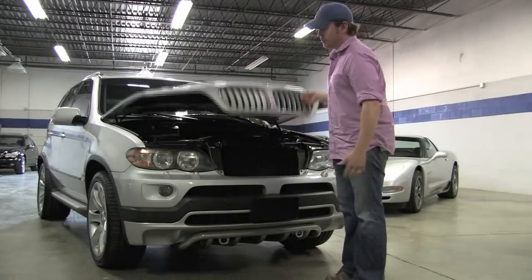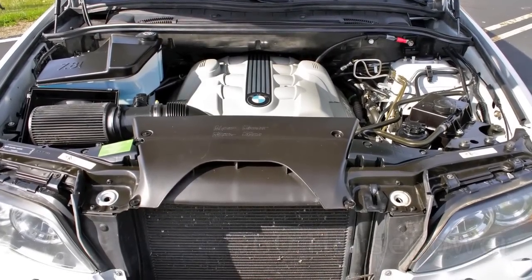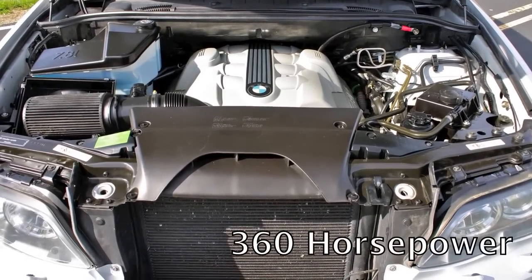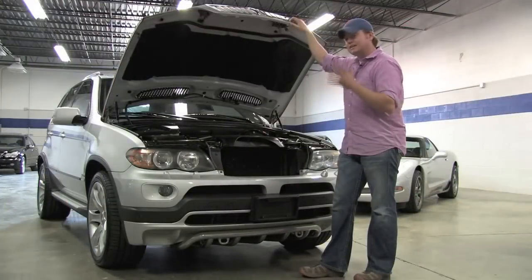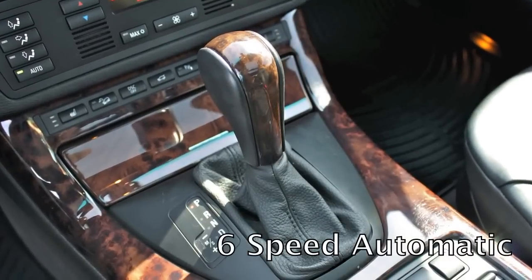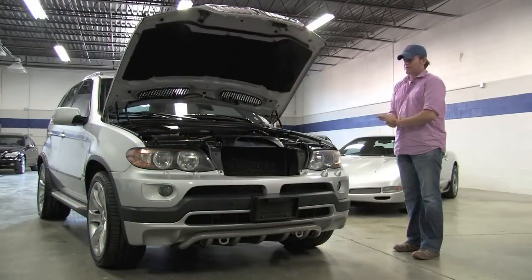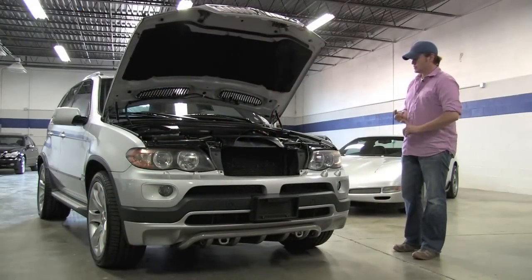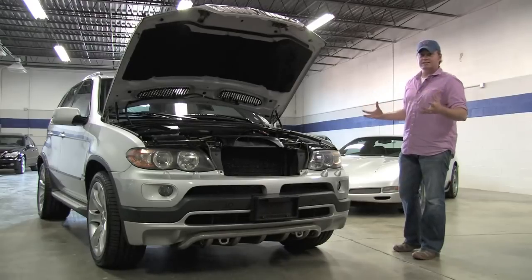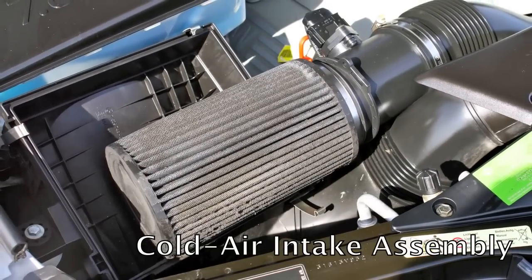Under the hood is the familiar BMW 4.8 liter V8. I say familiar because this is used in a lot of the high-end models — the BMW 750, the 650. It's a 4.8 liter V8, and in this tune it makes 360 horsepower, routed to the 6-speed automatic and then to all four wheels. Very powerful engine with a lot of low-end torque and high-end horsepower. It makes a great V8 sound.